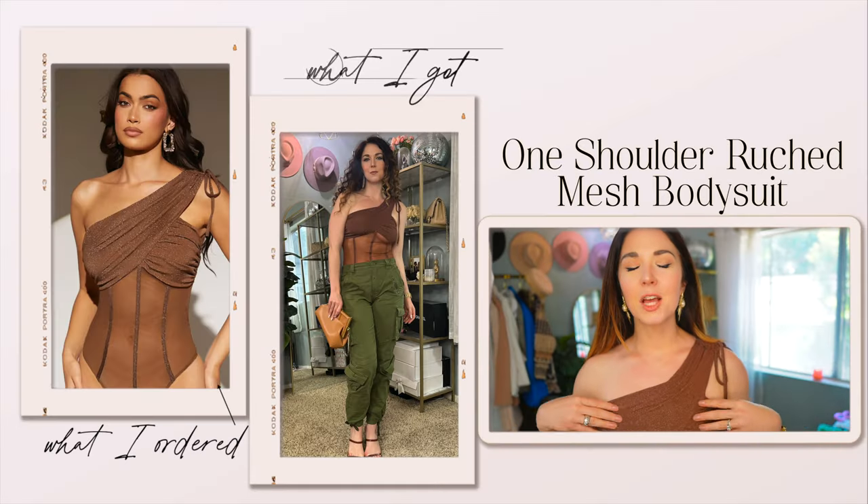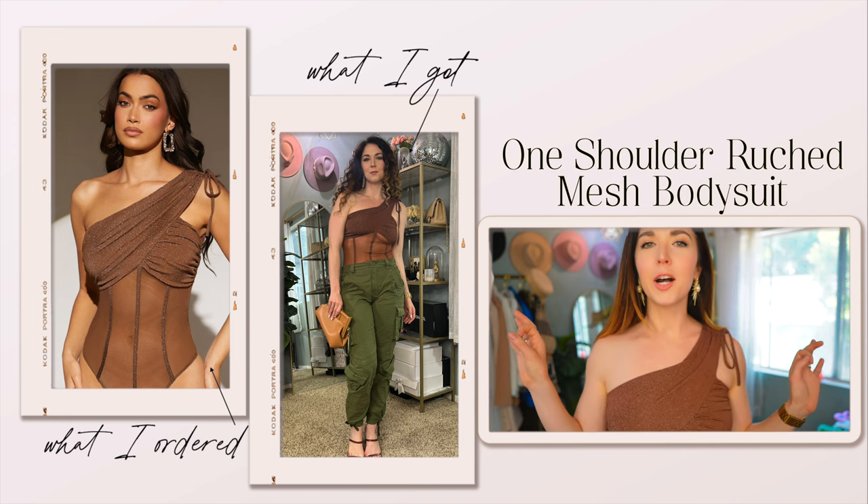Having a fun sort of statement conversation piece is always a great way to go — it really elevates your outfit and makes it pop even more. Next up, this bodysuit. I am obsessed with this.